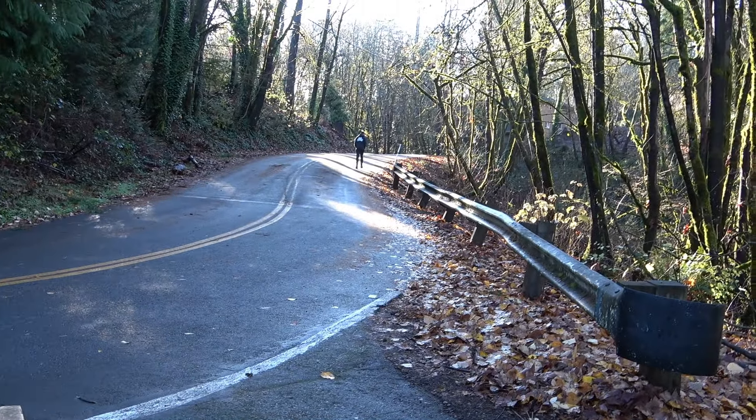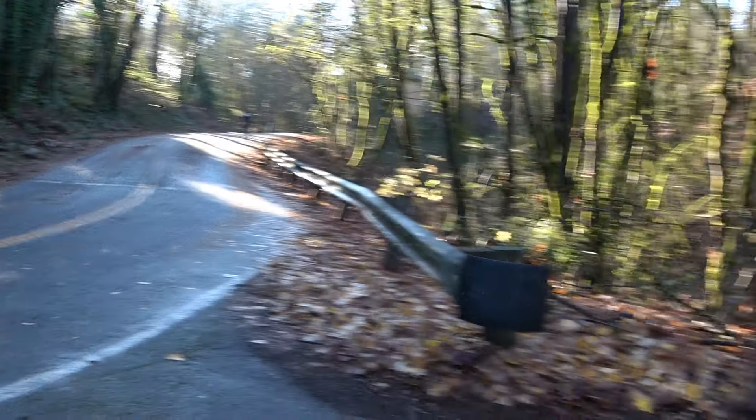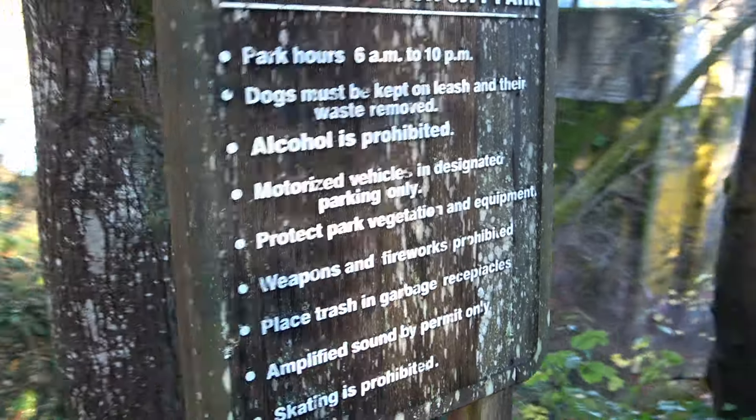Instead of going back to the park, you can walk up this way — watch out for traffic though, not a ton but people do come through here. Don't park after hours — you will get a ticket. That's been verified by me.